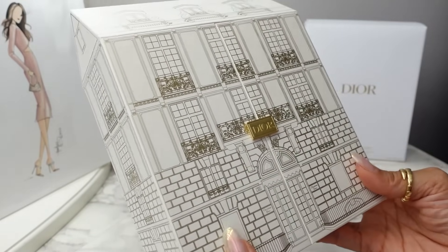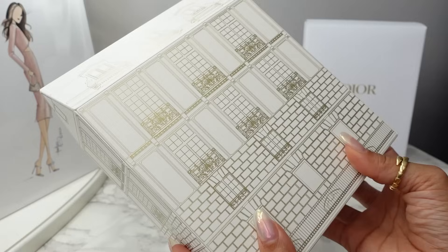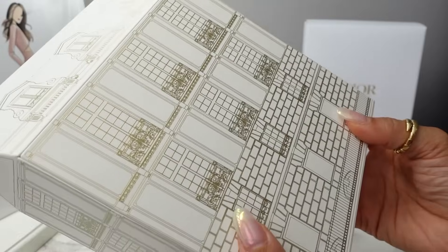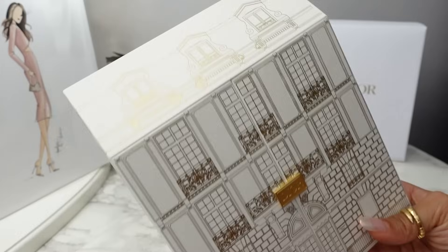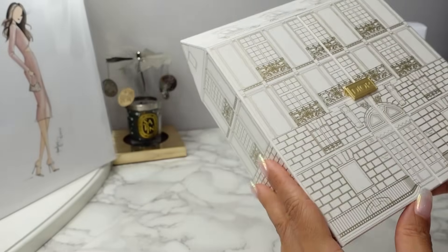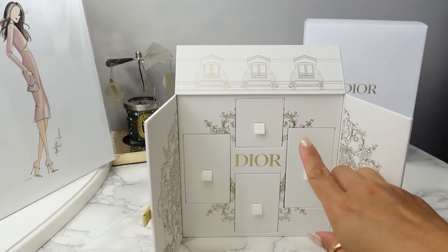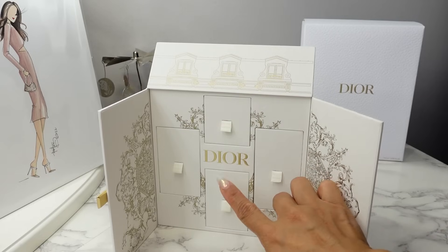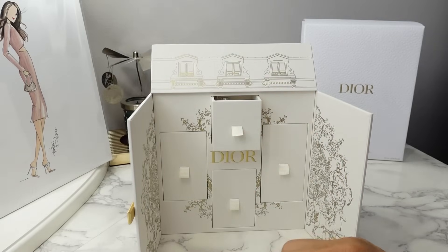Now this mini Montaigne set is a smaller version of the full-size Advent Calendar, but the packaging and the aesthetic — the look — is basically the same. You have a very heavy-duty white sturdy cardboard box with the design of the 30 Montaigne Flagship Store in metallic gold all along the sides and on the roof, and then you have the metal Dior plate that opens this up to reveal the full-size Dior drawers. The full-size Dior Advent Calendar has 24 of these drawers, numbered with the days.